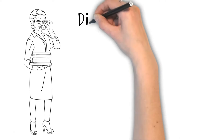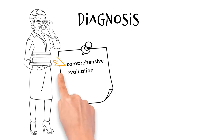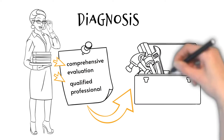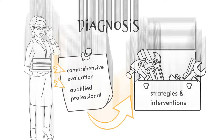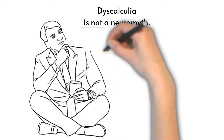Dyscalculia can be diagnosed through a comprehensive evaluation by a qualified professional, and there are strategies and interventions that can help individuals with dyscalculia improve their mathematical skills. Dyscalculia is not a neuromyth.